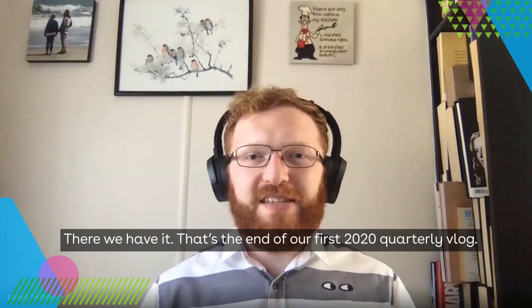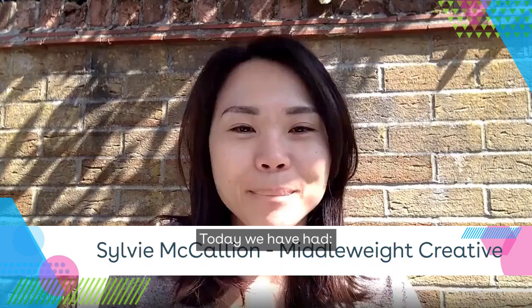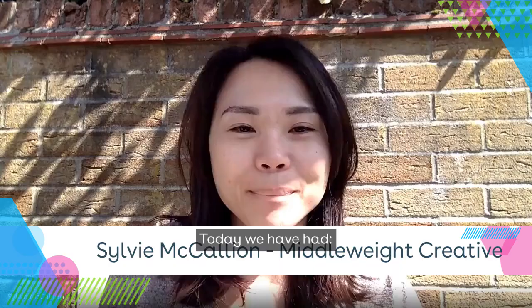There we have it — that's the end of our first 2020 quarterly vlog. We'd like to thank everyone for being a part of it, and thank you for watching. Thanks to Mike, James Kelly, Matt, and all our newest employees. We'll see you on the next one. Bye!